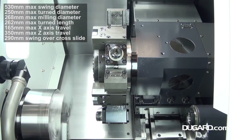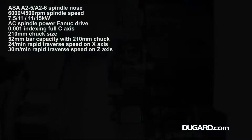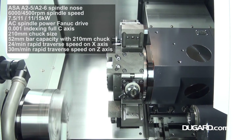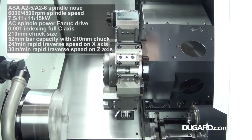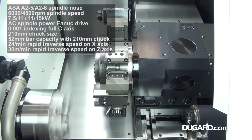Maximum swing diameter is 530mm, swing over cross side is 290mm, maximum turn diameter is 250mm, a maximum turn length of 262mm, maximum X axis travel is 165mm, and maximum Z axis travel is 350mm.